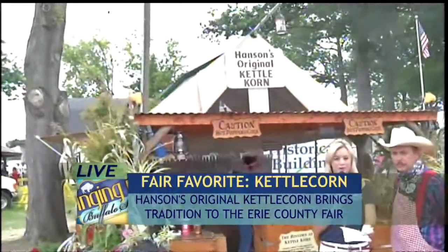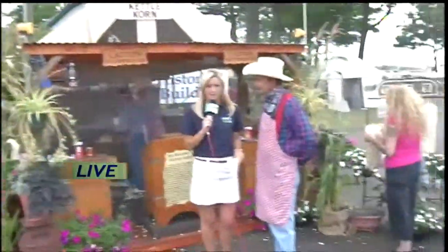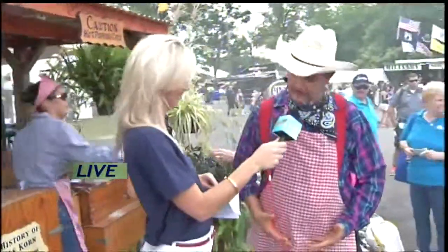If you do come by the Channel 4 Gazebo, you will not miss the Hanson's original kettle corn spot. And I love your get-up too — explain to us a little bit about how you got dressed today. Well, you can thank my wife for that. She thinks we need to be in Red Gingham.